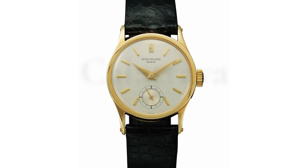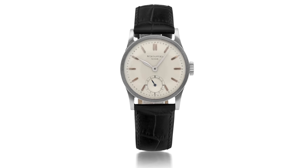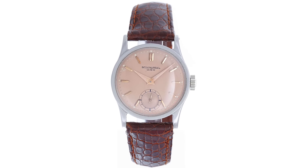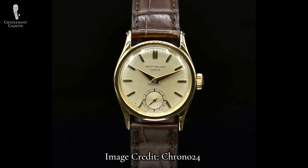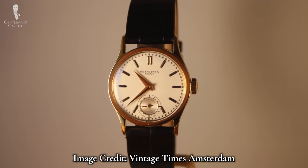In 1932, the Patek Philippe Calatrava was introduced — specifically the reference 96 Calatrava. With its beautiful simplicity, precious metal, and over a century of watchmaking behind it, it's no surprise that the Calatrava became an instant classic. The enduring design of this model lasted and stayed consistent for over 40 years, from 1932 to 1973.